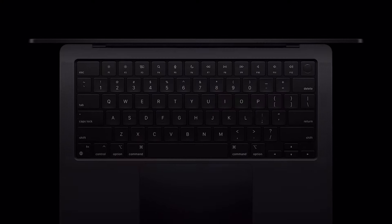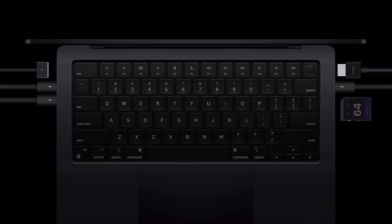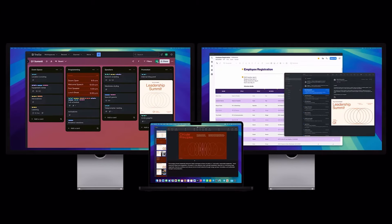Something I really like is that now we have three Thunderbolt 4 ports, which we didn't have before, and you're now able to extend to up to two high-resolution displays, which is incredible.